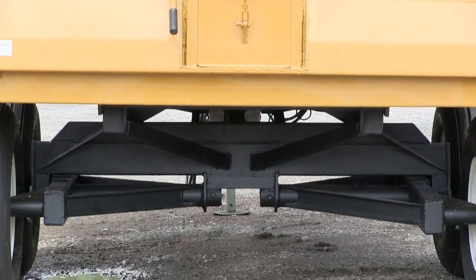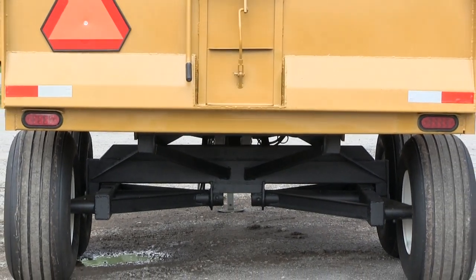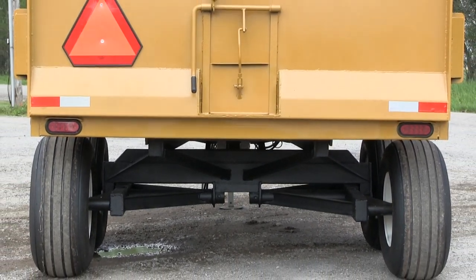Grain chute and tailgate, reflectors and tail lights.